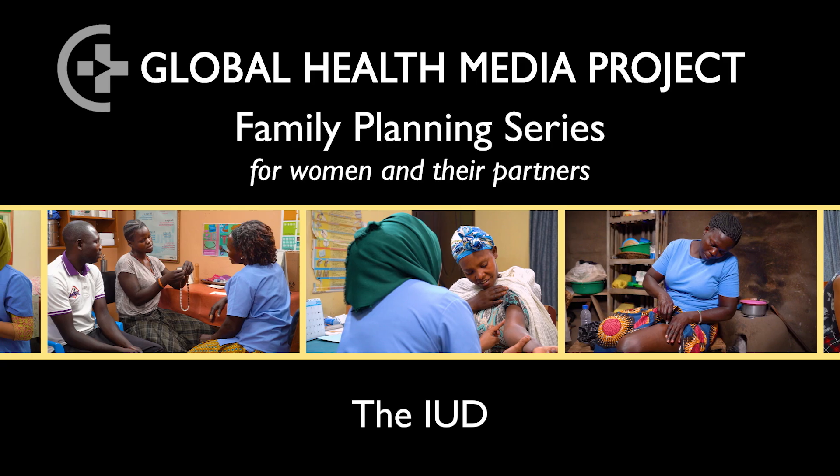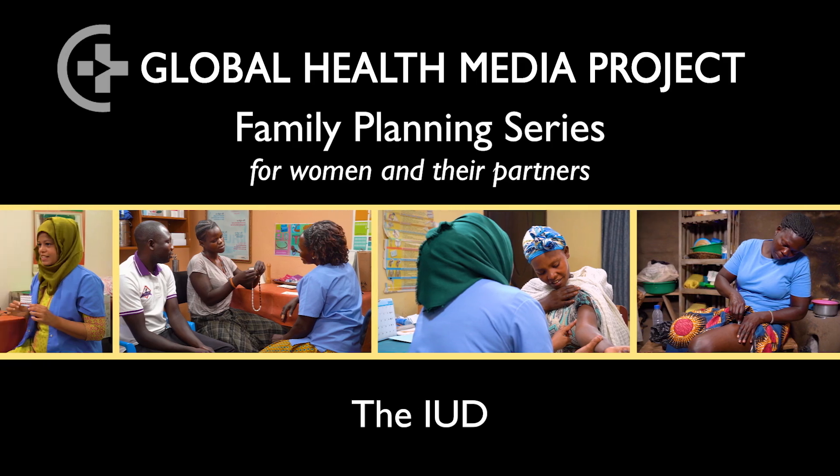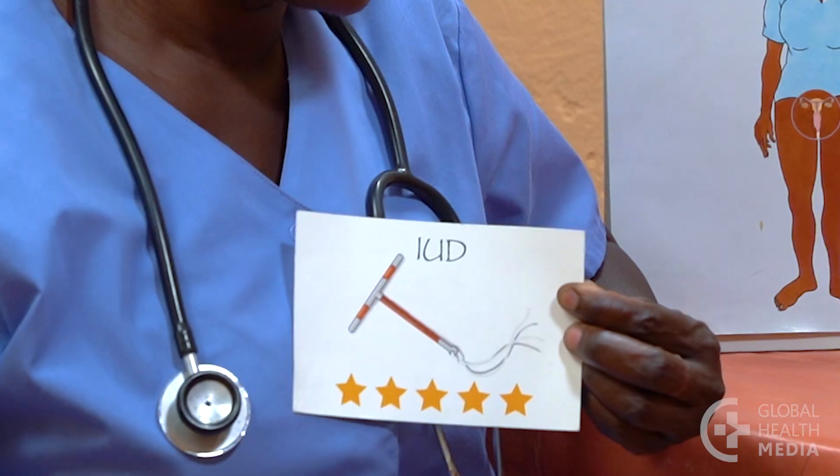The IUD. Hello, welcome to our video series on contraceptive methods. In this video, I'm going to show and tell you about the IUD, a small device that sits inside a woman's uterus to prevent pregnancy. I'll talk about the most common IUD, called the copper T.